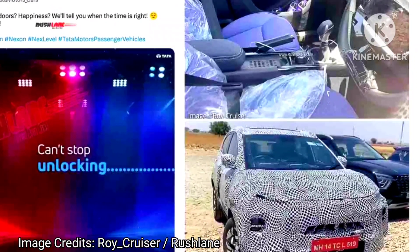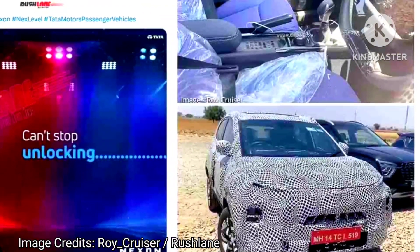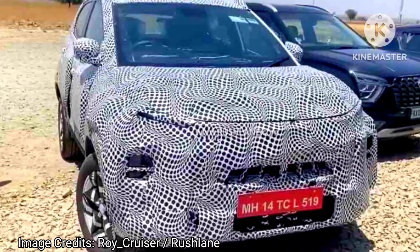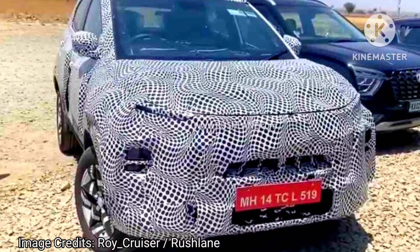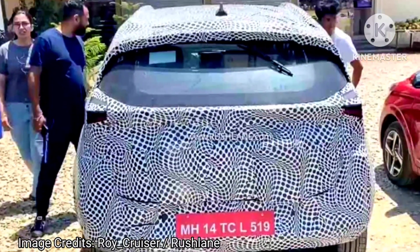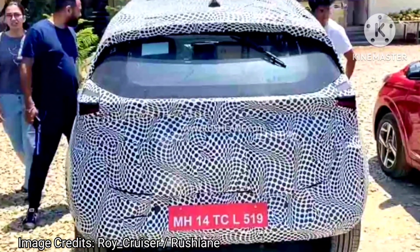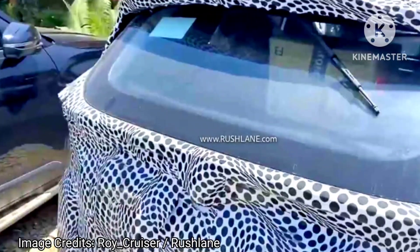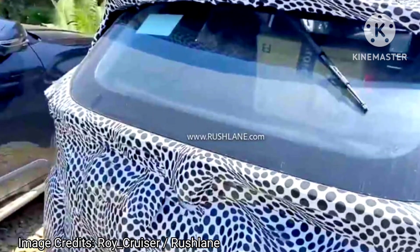For starters, there will be a lot of inspiration from the upcoming Curve compact SUV. We are talking about a futuristic design where it gets wide LED light bars at the front, converging to form the Tata logo. Tata Motors has also shared a new teaser on their social media channel recently.